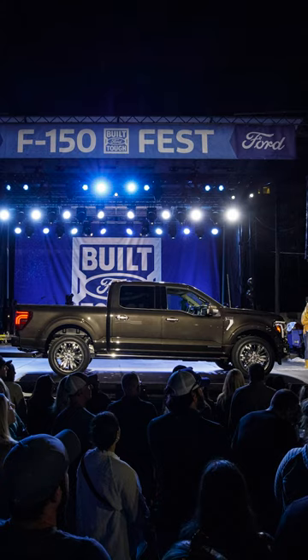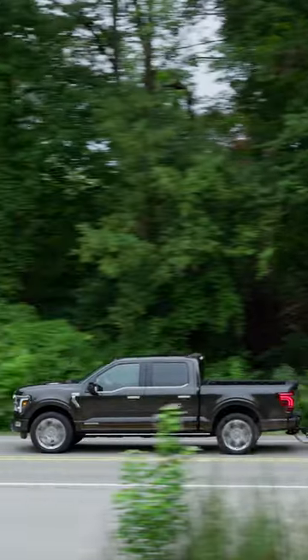Ford released the 2024 F-150 last night and it's basically a facelift or refresh of the 2021 model. Here are some highlights.